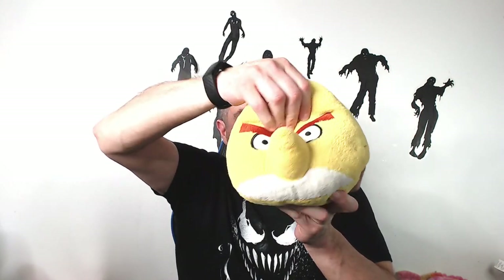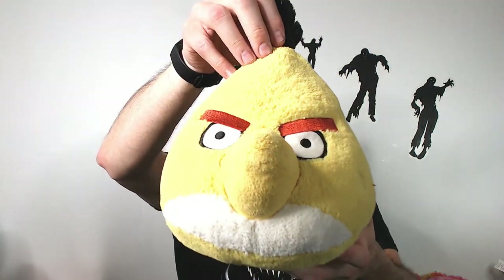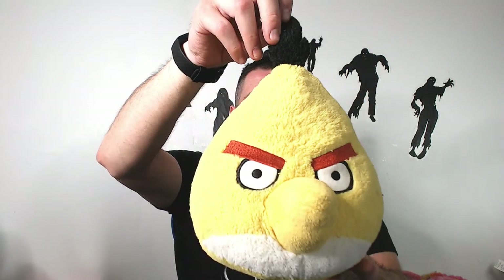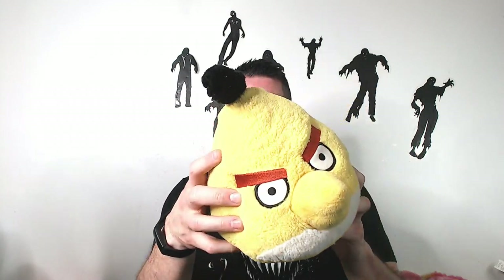We have a big Angry Bird. I'm trying to see if there's a voice box in him but I don't feel one at all. This one you're not going to get more than like $22. The red ones take forever to sell, but yellow ones sell pretty well. He's not huge or anything but I'll probably get like $22 for him — not bad for a little Angry Bird.